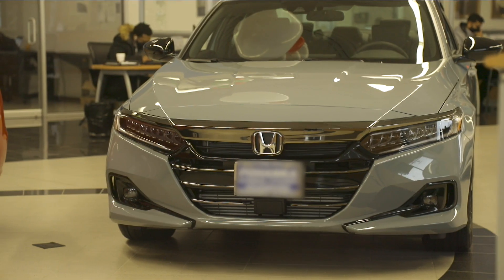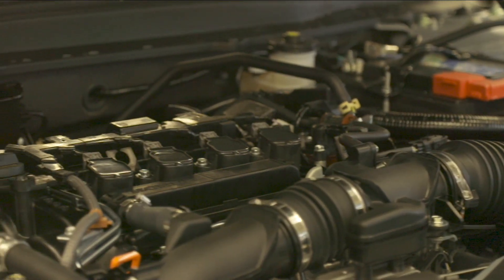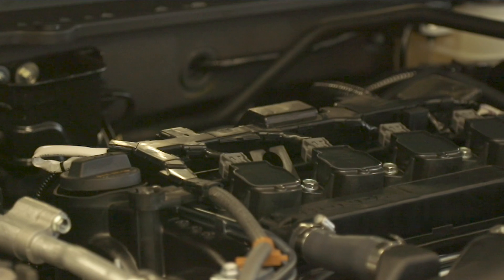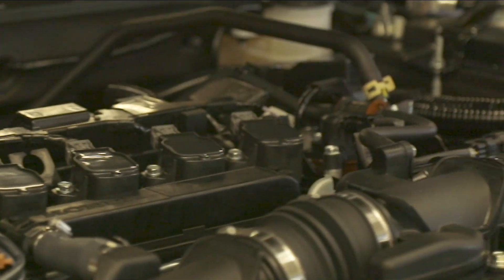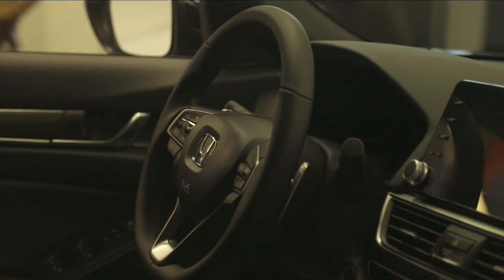The 1.5-liter VTEC turbocharged engine on the Honda Accord supplies plenty of power with 192 horsepower and 192 pound-feet of torque. Add thrill to your drive with paddle shifters that let you control the shift points on the transmission.